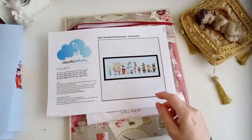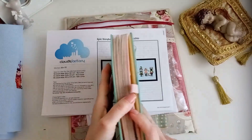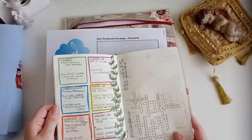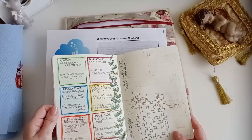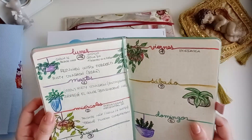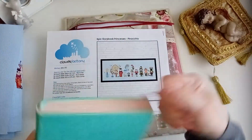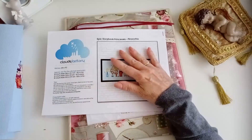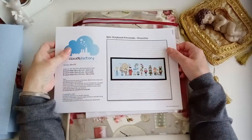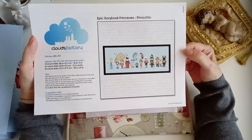La terminé hace dos o tres días. El domingo, el 27 de febrero, terminé Pinocho. Lo que pasa es que no he tenido tiempo de grabar el vídeo de la labor terminada. Lo acabé después de terminar el vídeo de avances del mes que os estuve haciendo.